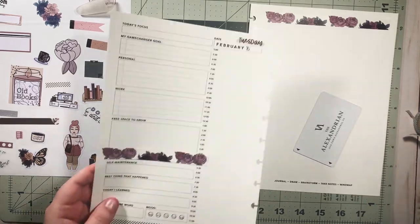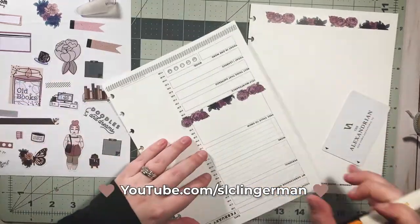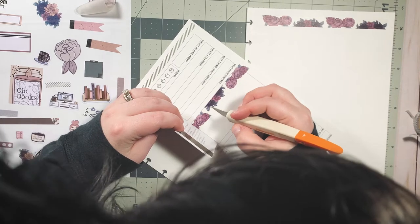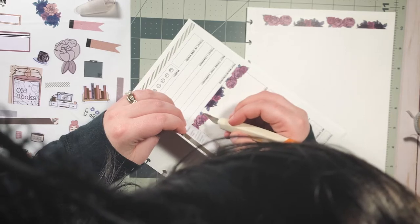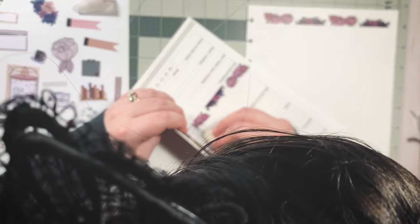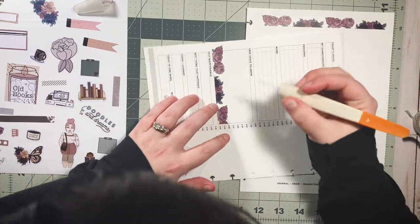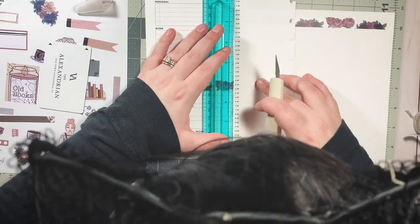Shout out to Shauna Clingerman — if you're not subscribed to Shauna, you need to go do that. She is insanely talented and super sweet, and she recommended this paper that I printed this on. I know a lot of people probably already use this paper — I'll put it in the description because I can't remember the brand — but it has been so great for printing stuff and making sure it's good quality.